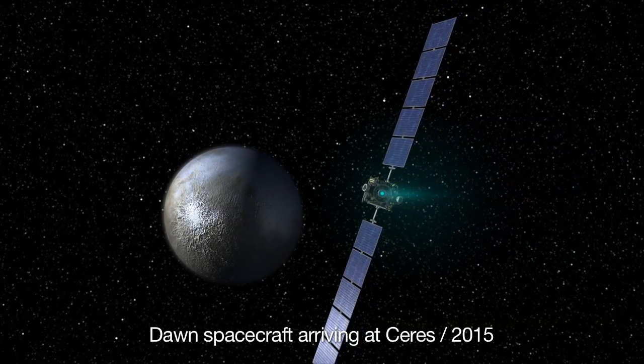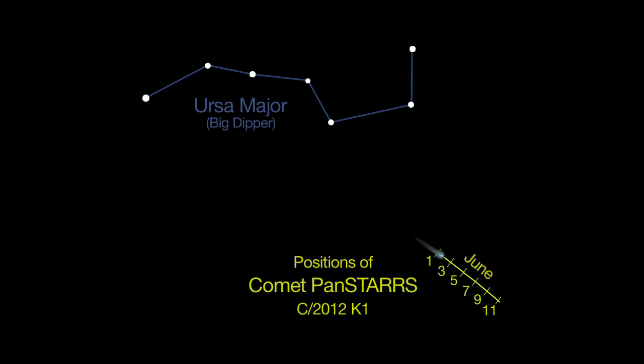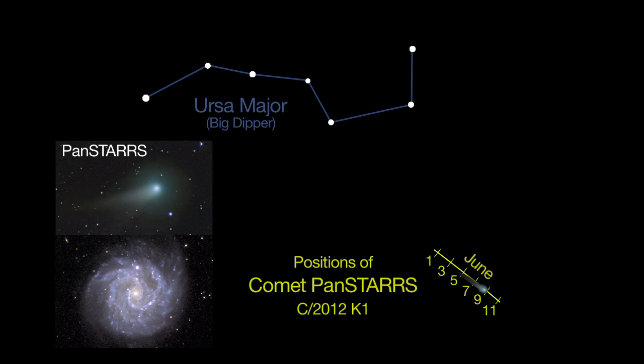NASA's Dawn spacecraft arrives at Ceres in 2015. Comet PANSTARS is still visible in telescopes this month, shining at magnitude 8. Astrophotographers will get a chance to image the comet together with a beautiful and faint spiral galaxy, NGC 3184.